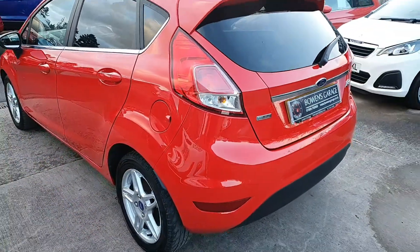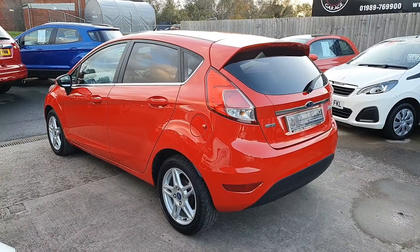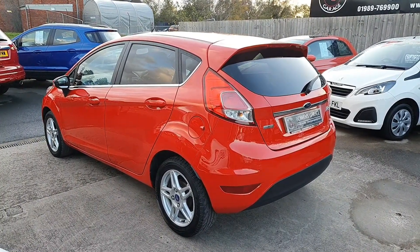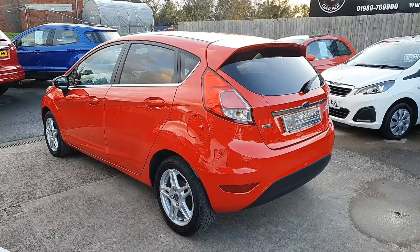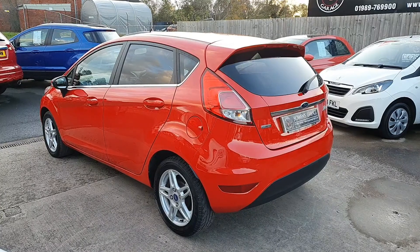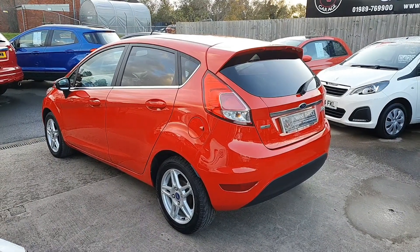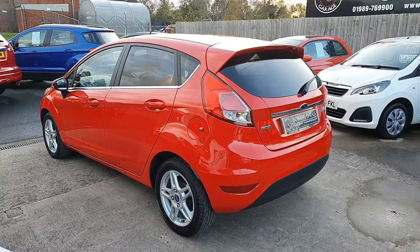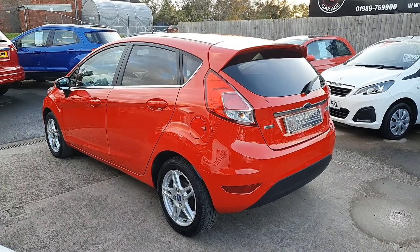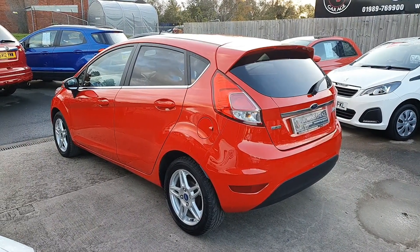So there we have it. 2013, on a 13 plate, Ford Fiesta, one litre ZTEC, 47,000 miles, one local owner, good service history. The car will come supplied with 12 months MOT, we will be servicing the car, and we will also be replacing two front tyres as they are getting close to the mark. It comes with two remote keys and our standard six month in-house warranty. The price of the car is £5,850. Finance is of course available from less than £25 a week depending on deposit.